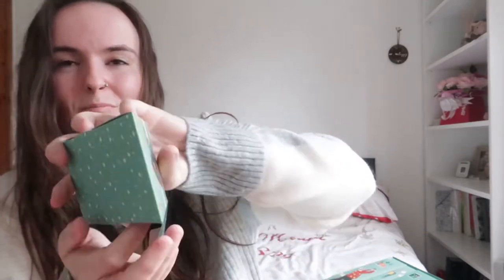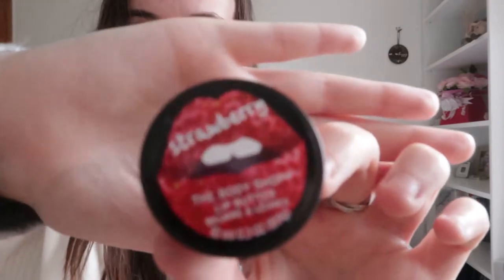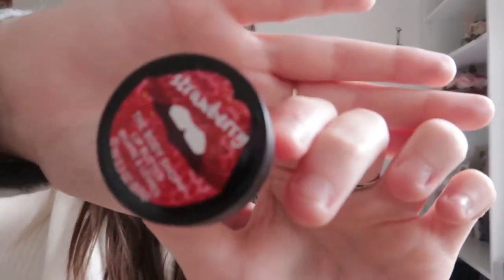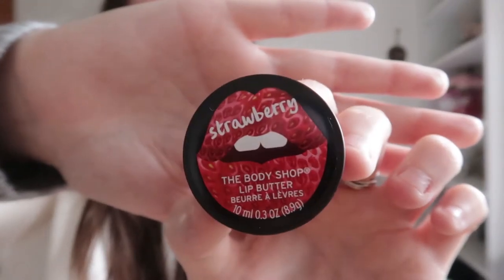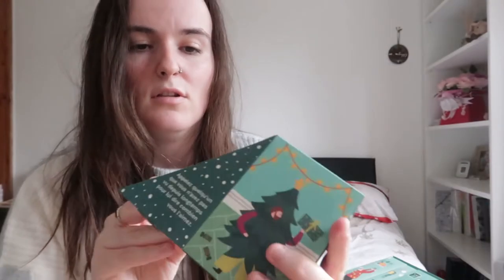This is another lip butter and I think it's in a strawberry scent. I can't wait to use that — it looks really cute and that's going to be a really nice scent, really really good for cracked lips.